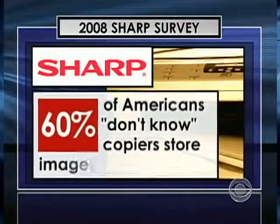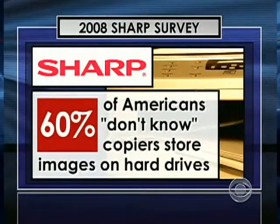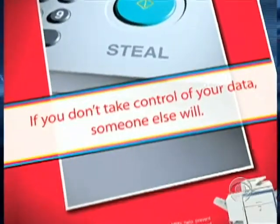In 2008, Sharp commissioned a survey on copier security that found 60% of Americans don't know that copiers store images on a hard drive. Sharp tried to warn consumers about the threat, but it's falling on deaf ears — people don't feel it's that important, or say they'll take care of it later.